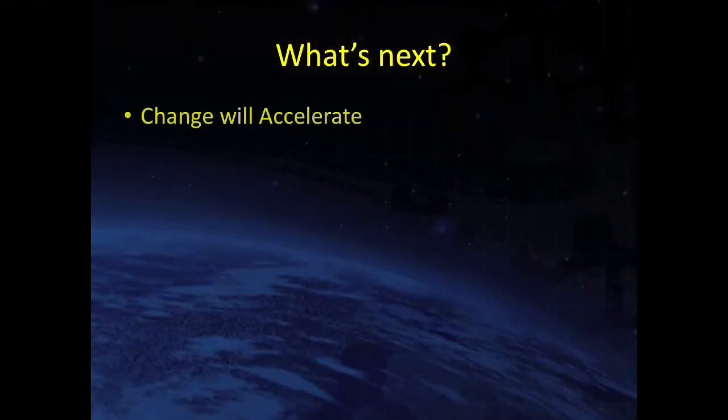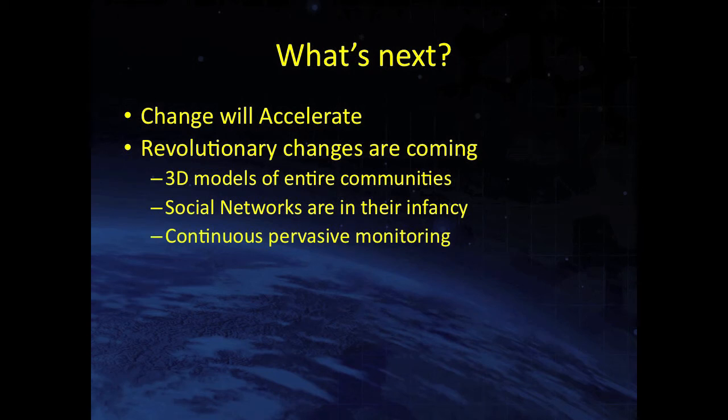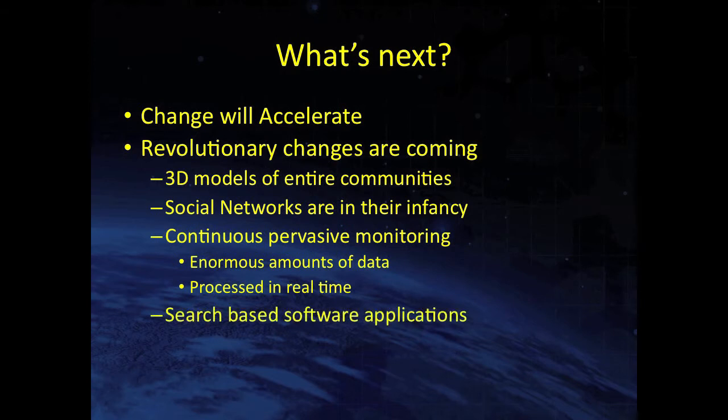What's next? I think change is accelerating and revolutionary changes are coming. Those 3D models of a bridge are nothing — there are going to be 3D models of entire communities. Social networks are in their infancy and will have a profound impact on our industry. Continuous pervasive monitoring is here, generating enormous amounts of data that's processed in real time and made available to you on your cell phone. Search-based software applications and crowd-sourced applications are also up and coming.